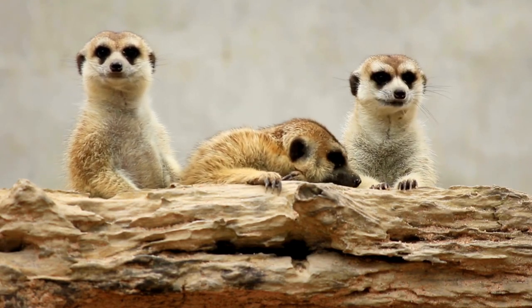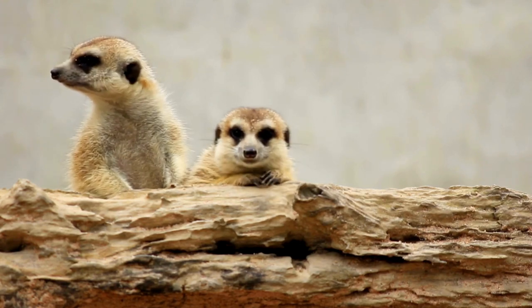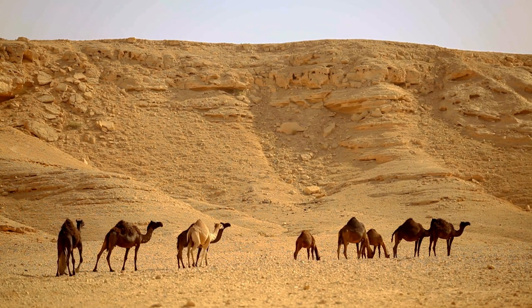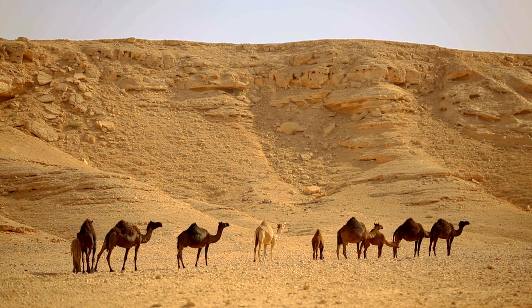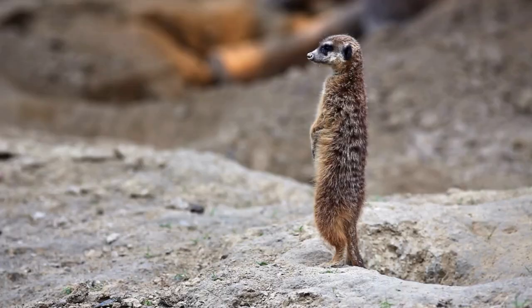High temperature adaptability: desert animals can adjust their body temperature to adapt to high temperatures. They can cool the body by sweating or avoiding activity at the hottest times of the day. They also have the ability to find food and water in scarce places, searching where other animals cannot, eating drought-tolerant plants or looking for groundwater.